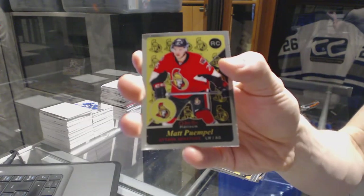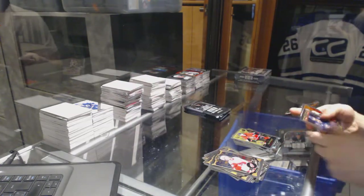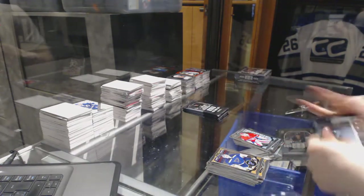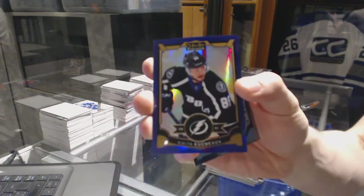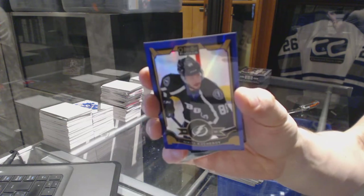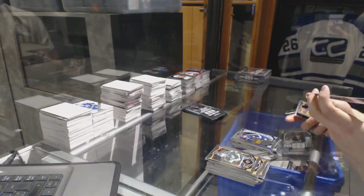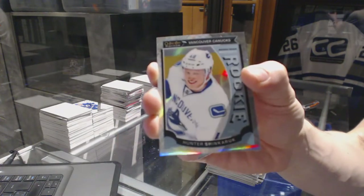Retro Rookie for the Ottawa Senators, Matt Pumple. Retro for the Penguins, Evgeni Malkin. And a Marquee Rookie for the Canadiens, Mike Condon. We've got a Purple Parallel numbered 9 of 25 for the Tampa Bay Lightning, Nikita Kucherov. And a Marquee Rookie for the Blues, Robby Favre. Marquee Rookie White Ice Parallel numbered 129 for the Vancouver Canucks, Hunter Shinkaruk.